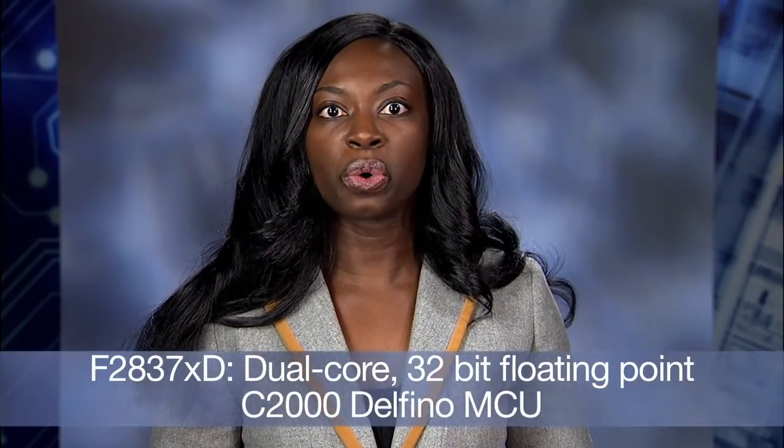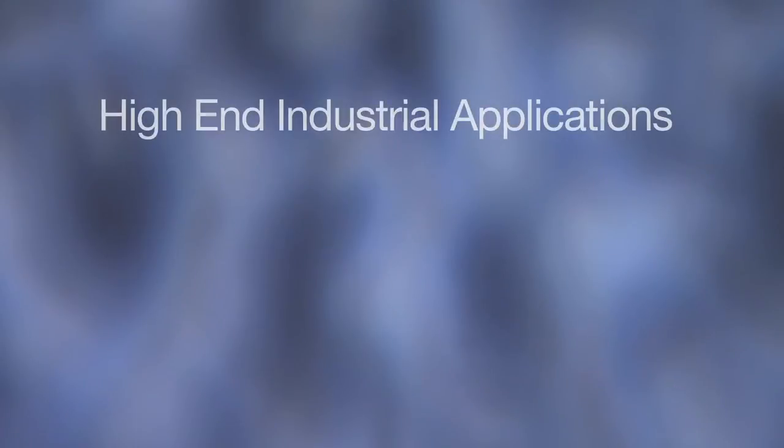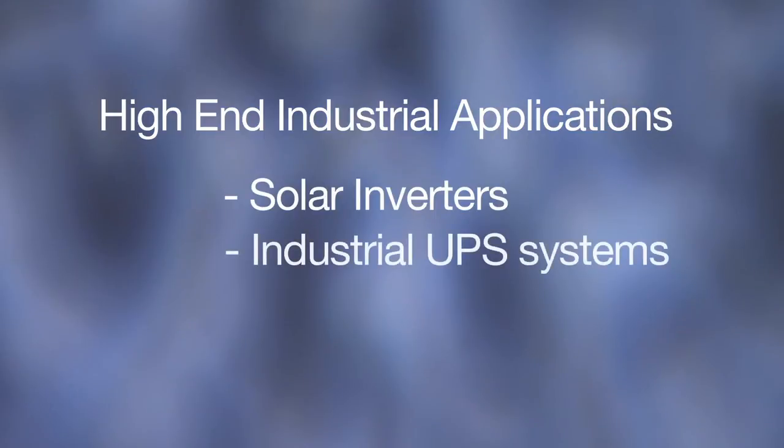TI is redefining high-performance microcontroller architectures with the innovative dual-core 32-bit floating-point C2000 Delfino microcontroller. My name is Loretta Falouide and I'll be talking about how this exciting new signal processing MCU platform is driving change to high-end industrial applications such as solar inverters, industrial UPS systems, and servo drives.